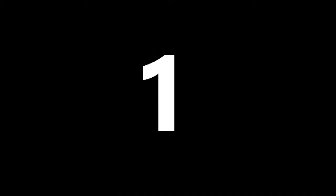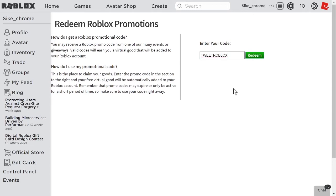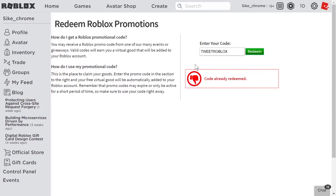Number one. The first promo code is TweetRoblox — T-W-E-E-T-R-O-B-L-O-X. Once you type it in, press redeem to get the item. Since I have already redeemed the code, for me it says 'code already redeemed.' If you haven't redeemed it, it should say 'code successfully redeemed' in green text. If you misspelled the code, it will say 'invalid promo code.'